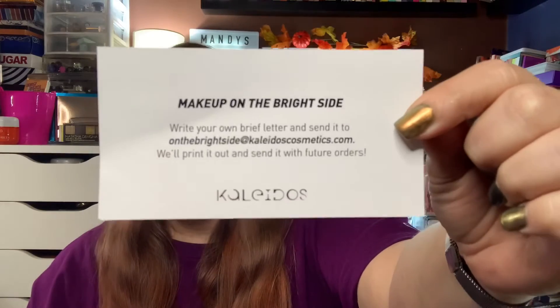I bought this whole package so I could review it. I love Kaleidos. I wish I had gotten this video up sooner, but I really wanted to try everything before posting. When you open it up, all your stuff is placed in there pretty cute. There's a note that says 'You are a wonderfully talented, beautiful creative soul — let your heart guide you and always choose kindness,' from Shana. On the back it says 'Makeup on the Bright Side — write your own brief letter and send it to other bright-siders at kaleidos.com and we'll print it out and send it with future orders.'